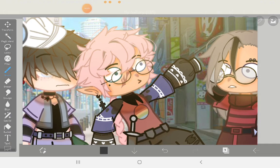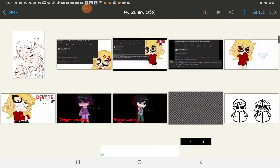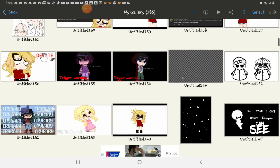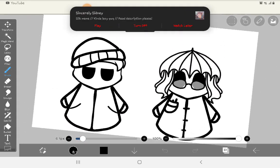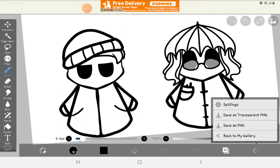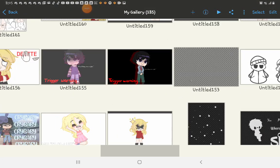Okay, so in this video I'm gonna be doing an art showcase and showing you all my art. This is something I was working on but I didn't feel like finishing it because I got bored of it. It was gonna be for a meme.